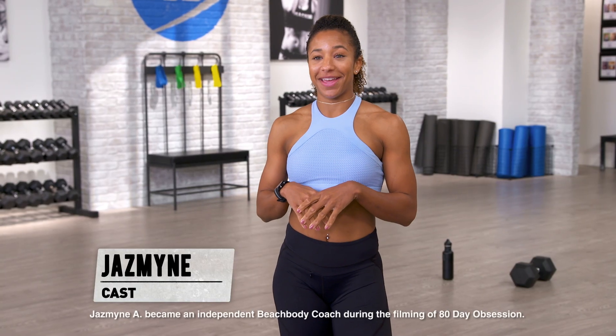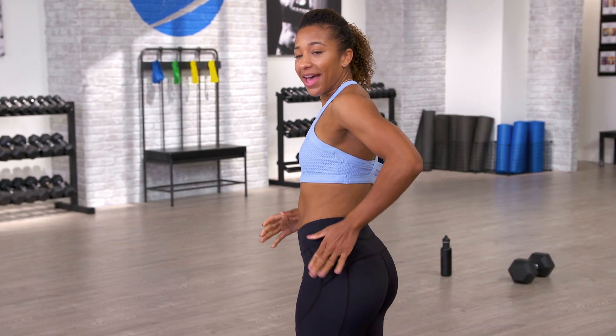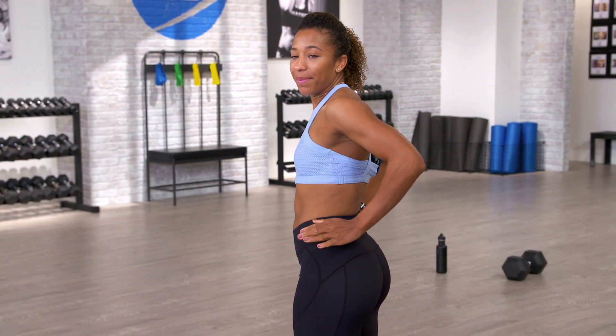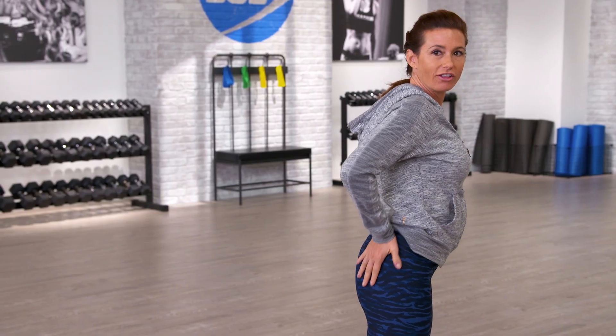I've definitely noticed changes in my butt since we started this program. I'd say I have more upper fullness — here at the top and on the side, I've gotten a more rounder shape. I've definitely noticed changes in my booty for sure. This part up here is way fuller. My booty's more muscular than it was. It's definitely more toned.